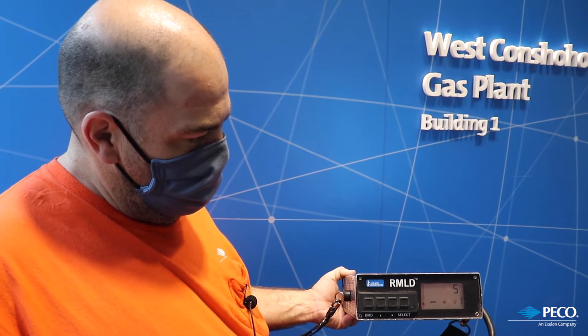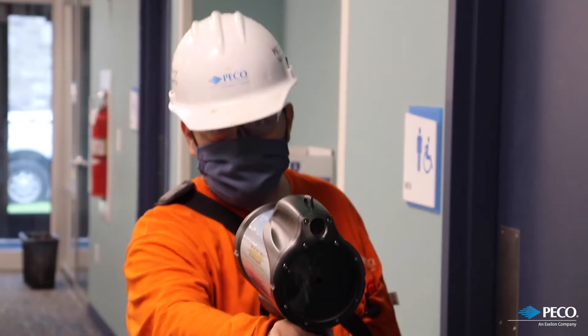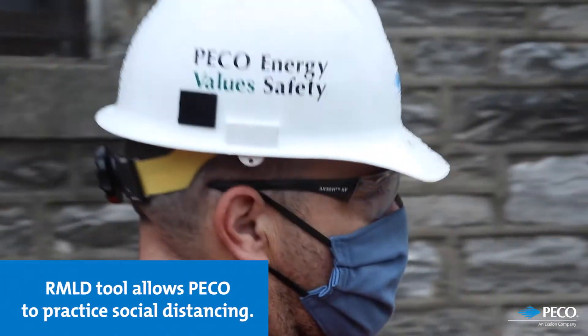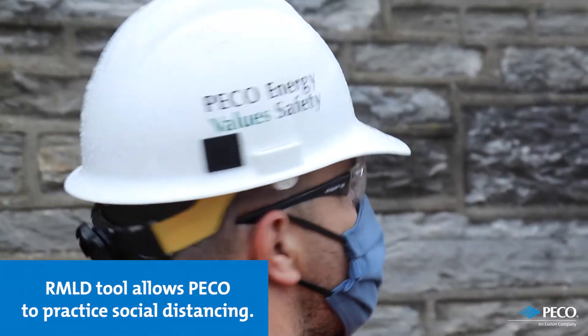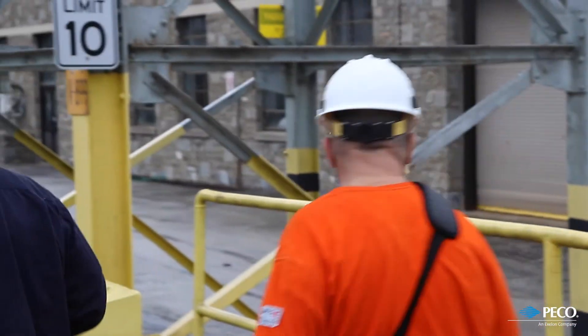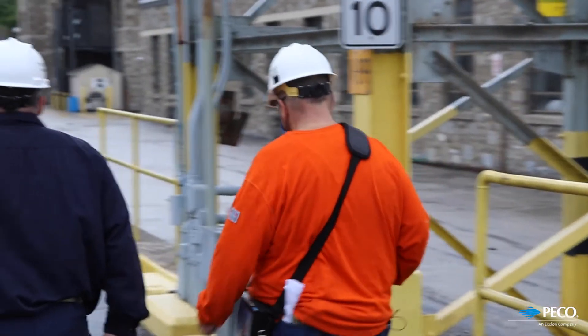The most significant change was to utilize the RMLD to perform the leakage survey on service surveys. This allows our surveyors to maintain social distancing and keeps our employees and the general public safe, and minimizes the potential spread of COVID-19.